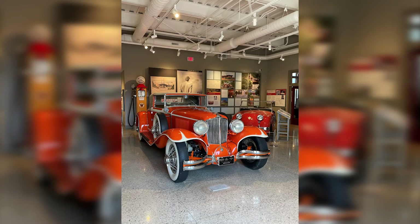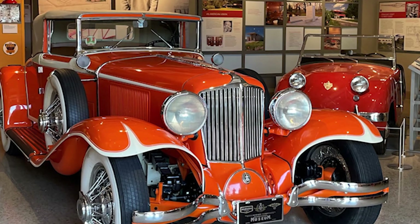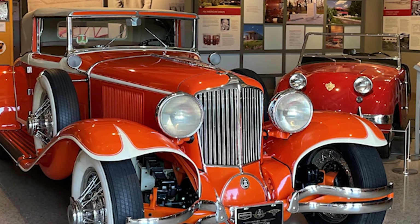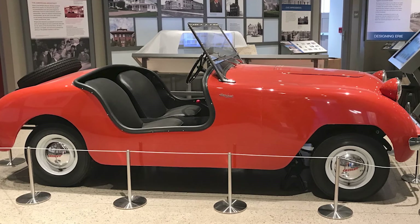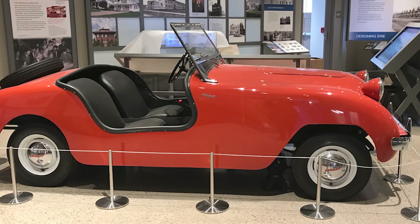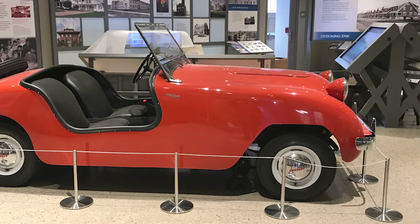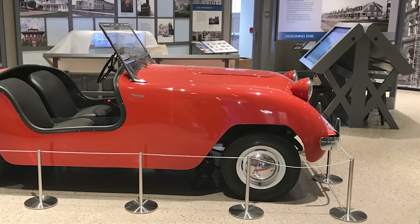Wright was also a collector of vehicles and the museum honors that tradition. Wright's 1930 Cord is on loan from the Auburn, Indiana Cord Duesenberg Automobile Museum and will be on display at the Hagen History Center until March of 2022. A Crosley Hotshot, another of Wright's favorite vehicles, remains in the museum. Wright had numerous Hotshots — this one did not belong to Wright, but it is one of the models he owned.